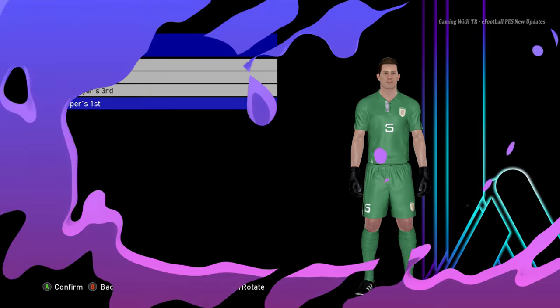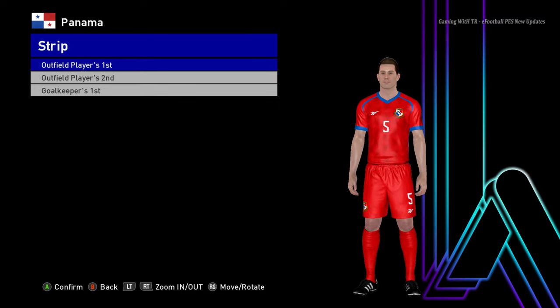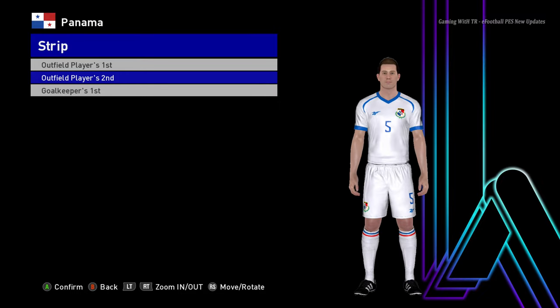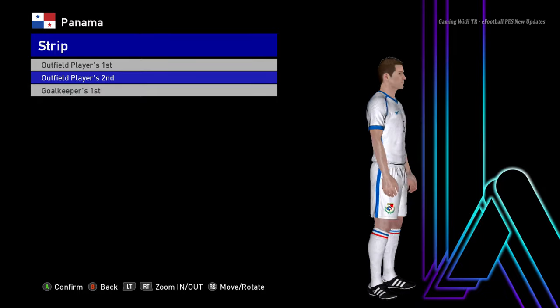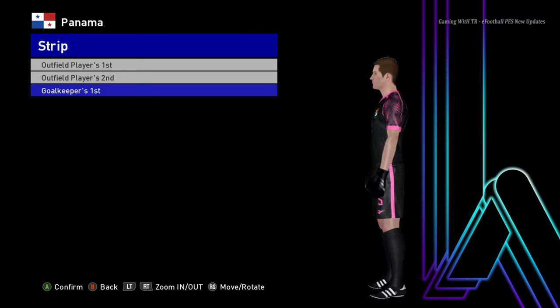Let's go for the next team. Here is Panama — I hope I pronounce that well. Here is the away version, and that was the home version actually, and here is the goalkeeper version.